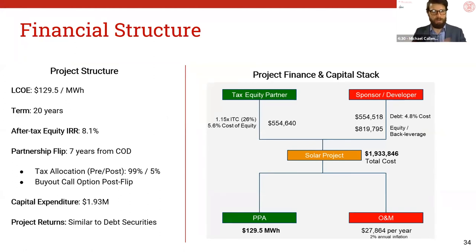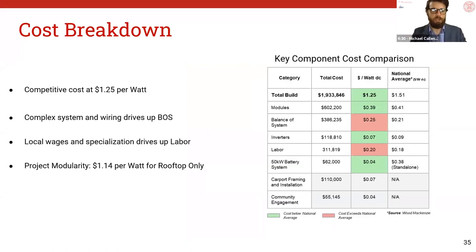We'll jump right into the financial structure before laying out JBG Smith's options. We're assuming a tax-efficient cash flow to third-party tax equity investors using a 26% investment tax credit rate, or ITC. The project's levelized cost of energy, or LCOE, is just under $130 per megawatt-hour, with an IRR of 8.1% — a standard partnership flip model. Total bill comes out to $1.9 million, and early losses are offset by stable future cash flows, similar to a fixed income debt security or bond. Our cost breakdown is competitive at $1.25 per watt compared to the national average for commercial industrial solar, controlling for a $0 developer margin. We pay a premium on balance of system and labor because it's a complex five-building project with a high local prevailing wage. Notably, costs can drop as low as $1.14 per watt without the community engagement or battery system, providing optionality during a cost-sensitive environment.